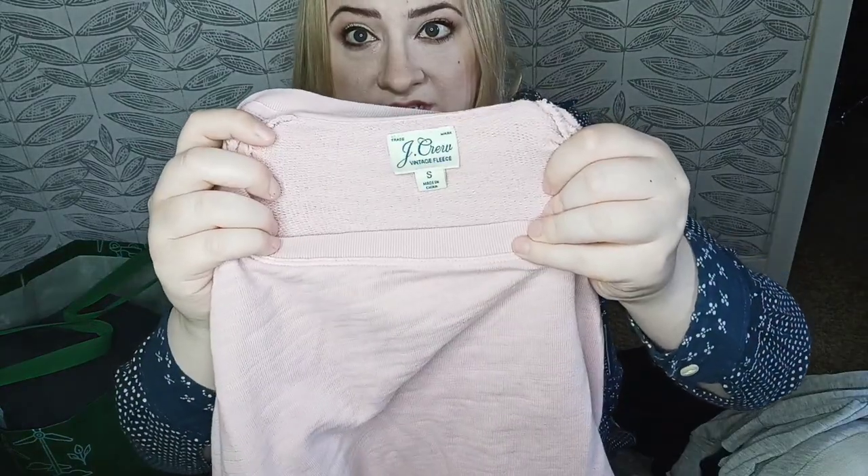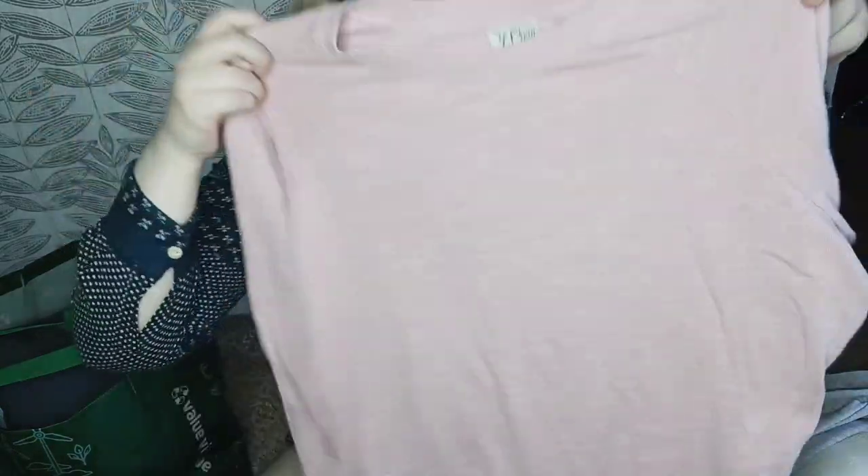This I really like selling — it's the Vintage Fleece line by J. Crew. This is a size small, only a couple years old. Just a nice pink boxy pullover. They don't always sell for over $20 but they sell quickly.